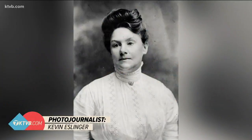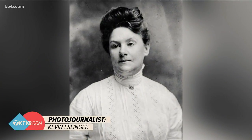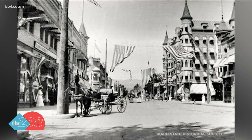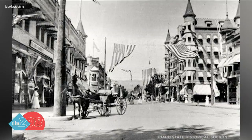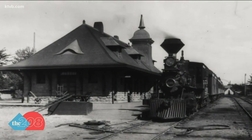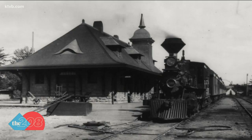Her name was Emma Edwards Green, and back in 1890, she entered a contest. Idaho had recently become a state and the legislature wanted a state seal. They kind of put it out like a competition — it was definitely something that they were soliciting, not just from residents of Idaho or regular citizens, but from art houses all over the country.